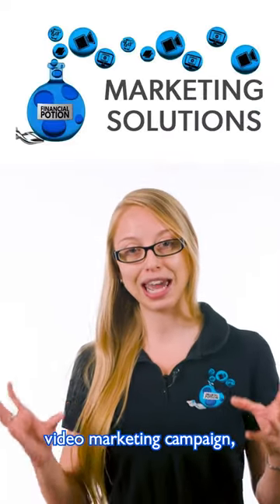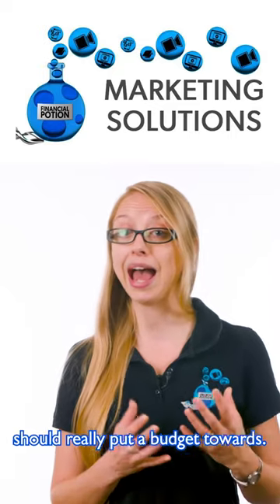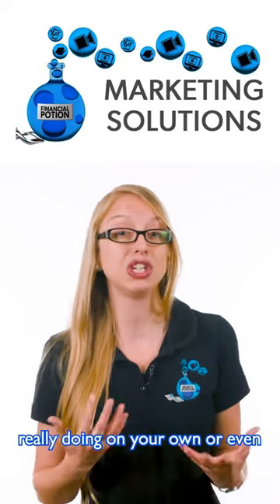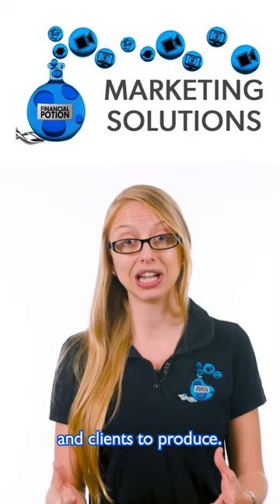When you're looking at your full video marketing campaign, there are going to be videos that you should really put a budget towards. However, there are also going to be videos that you can get away with doing on your own, or even asking your customers and clients to produce.